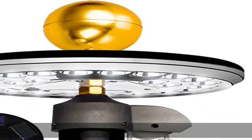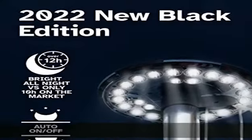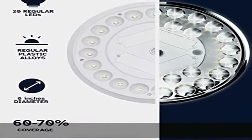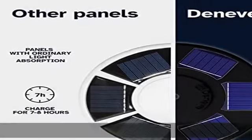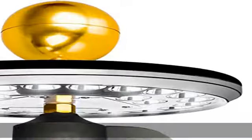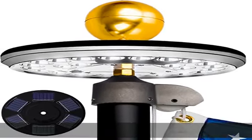US Flag Code compliant. The US flag code requires all flags flying at night to be well lit. Our solar light flagpole has a battery capacity of x3 rechargeable and replaceable 2200mAh batteries, and holds 50 percent more charge than competitor lights, so your flag stays brighter for longer.